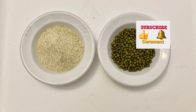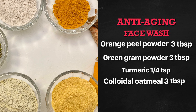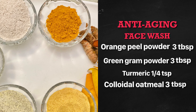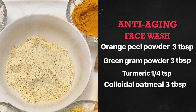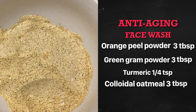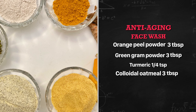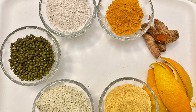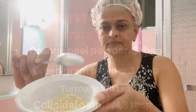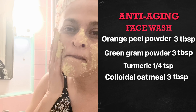The anti-aging face wash is made with green gram — also known as moong dal — orange peel powder, turmeric, and colloidal oatmeal, all potent with antioxidants and anti-inflammatory properties. This is a tried, trusted, and proven face wash; a friend has been using it all her life and her skin is flawless, soft, and beautiful. To use: mix one to two teaspoons of the powder with two to three teaspoons of water, apply all over your face in gentle circular motions, and wash it off.